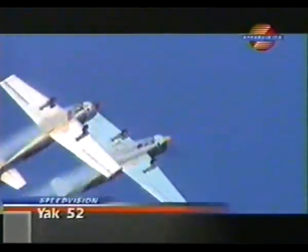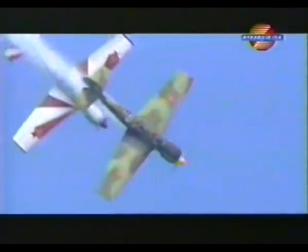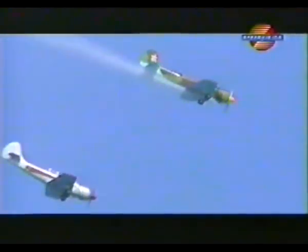Since the fall of the Iron Curtain, former Soviet bloc aircraft have become increasingly popular on the display circuit. One such type is the aerobatic Yak-52.